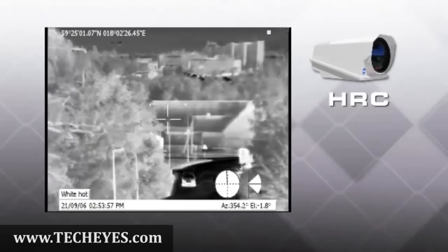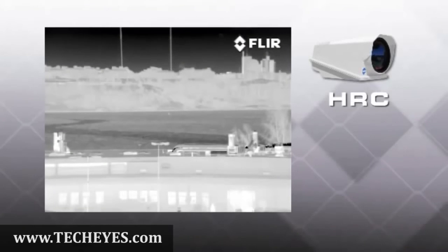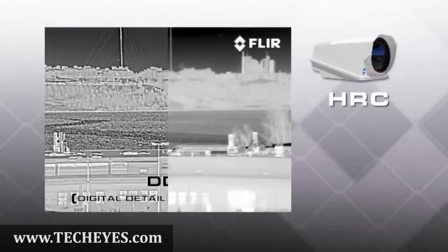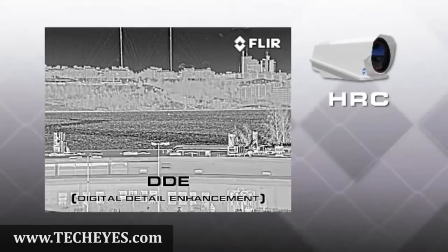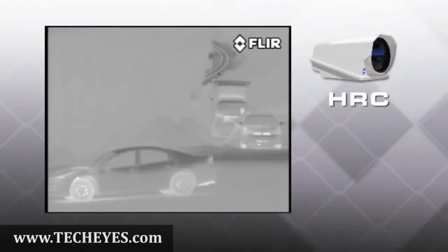HRC improves its range performance with FLIR's patented tunable digital detail enhancement. Its image processing algorithms assure clear, properly contrasted imagery even in challenging thermal scenes.